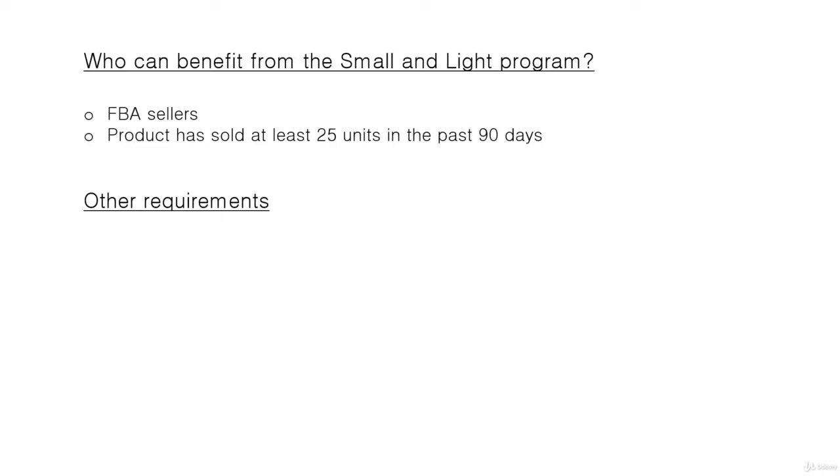To benefit from the Small and Light program you need to be an FBA seller, and your product needs to have sold at least 25 units in the past 90 days. That doesn't mean you need to have been selling for 90 days — if you've sold 25 units within that window, even in just two weeks, it qualifies. But if your product has been listed for more than 90 days without selling 25 units, it would not qualify.